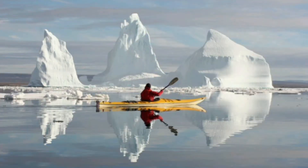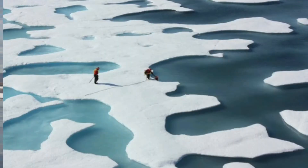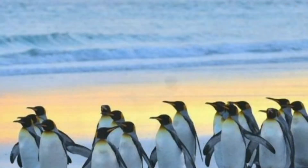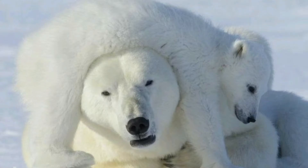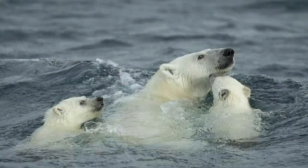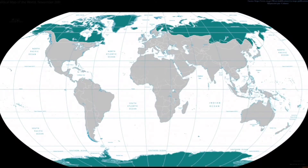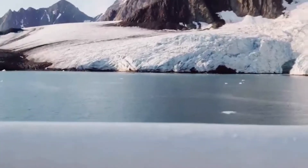Hello students, this is the last video from the chapter 'Weather, Climate and Adaptations of Animals.' Here I am going to discuss the adaptation of two organisms: the polar bear and the penguin, that are adapted to the polar climate, which is a very cold climate. Let's start the video.